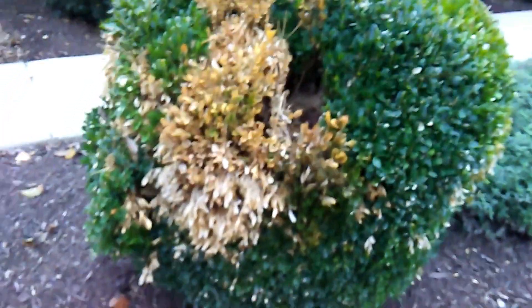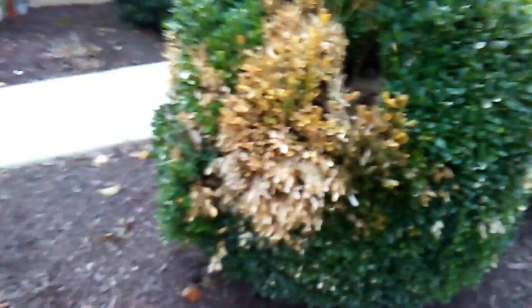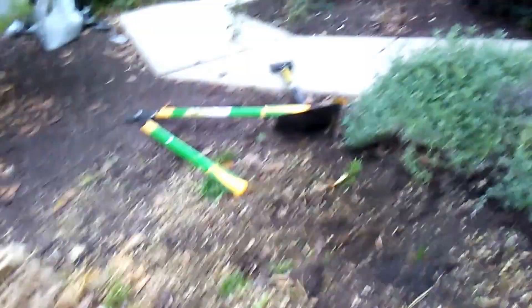I'm going to get paid more for this because they want me to kill the nest and then dig up the bush. Then I fill it in, so I'm doing a little landscaping too. The customer wanted the shrub out, and that's what I did.